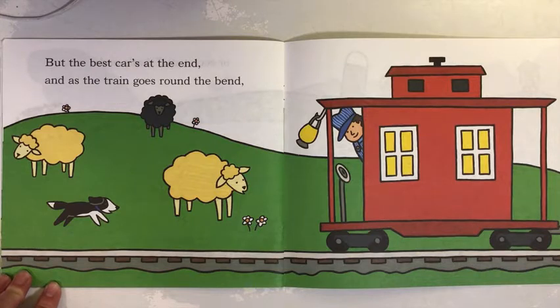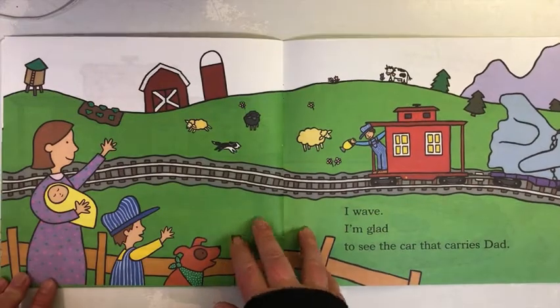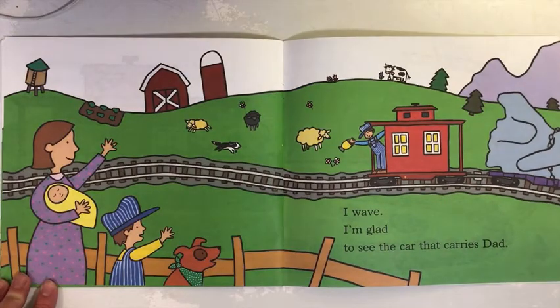But the best cars at the end, and as the train goes round the bend. I wave. I'm glad to see the car that carries Dad.